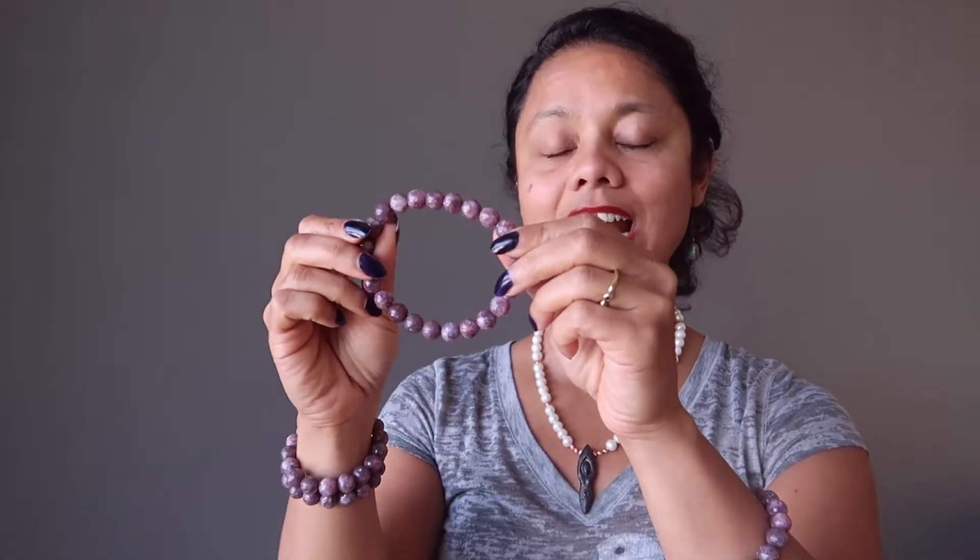In crystal healing, one of Lepidolite's properties is that it helps to relieve any stress from overanalyzing. For people who think too much, this is a great stone to relieve that stress.